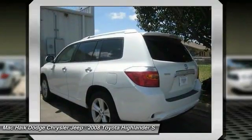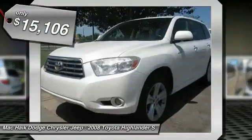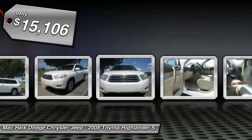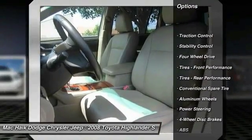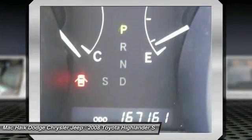A 2010 top safety pick, the Highlander is where substance meets style and is priced below $20,000. Here are some of this vehicle's great options: CD changer, steering wheel audio controls, keyless entry, power passenger seat, anti-lock braking system, traction control.